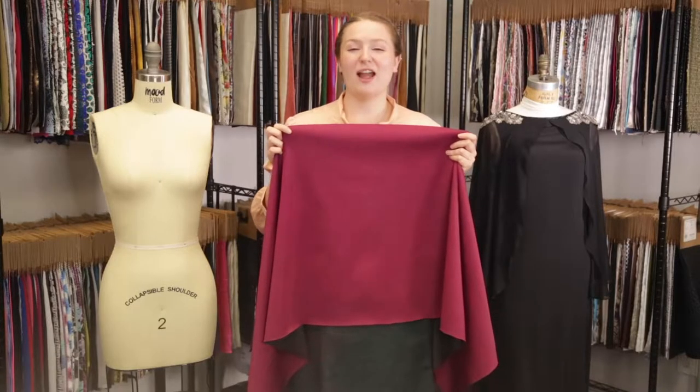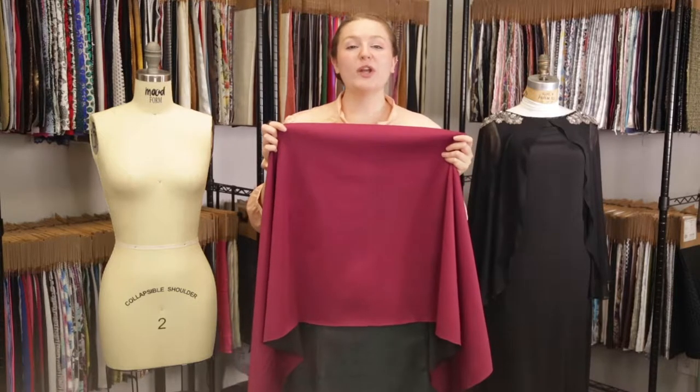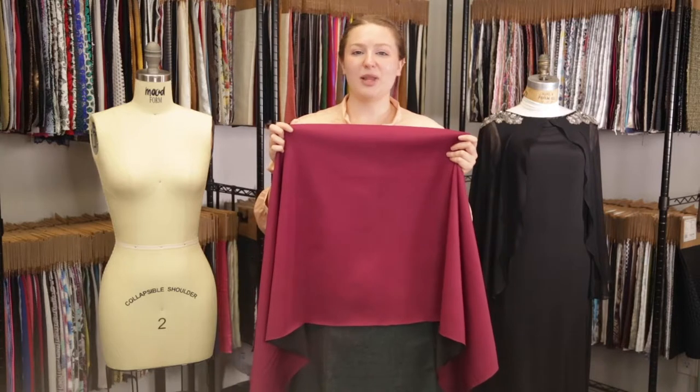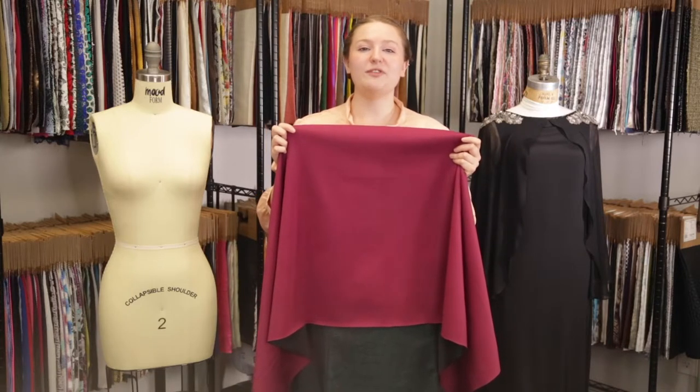Hey there, this is Molly and I'm hanging out at MoodFabrics.com, working with product number 322848, Mood's Italian Black and Raspberry Radiance Double Faced Double Knit.